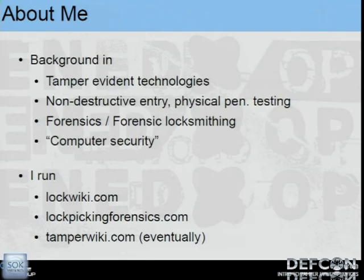I also do forensics, particularly forensic locksmithing — determining if locks have been picked or bumped or opened with things other than a key. And like many of you, I also do computer security, though it's also a bit of a catch-all term.